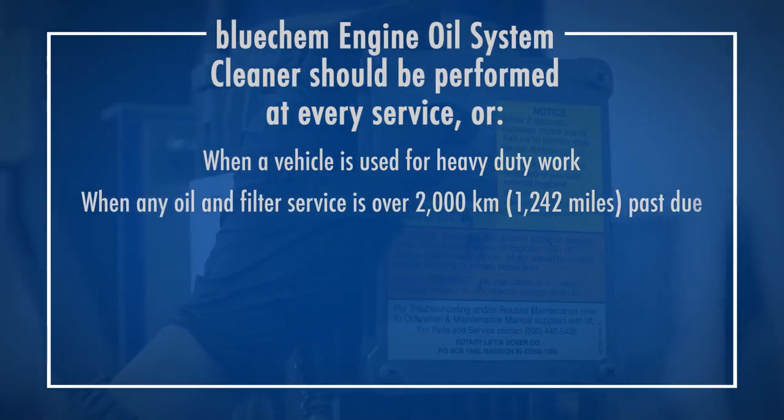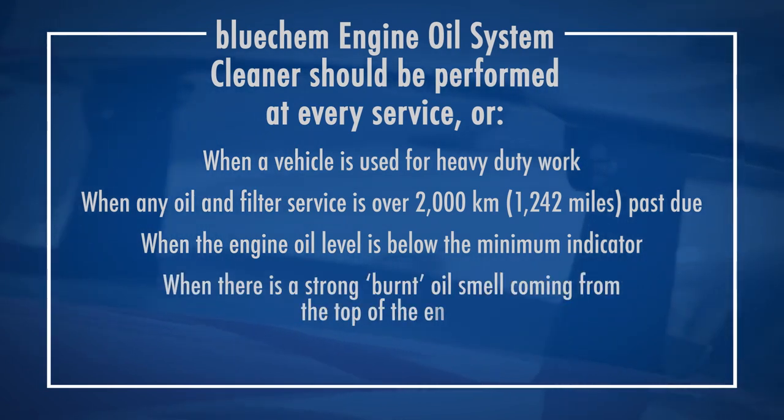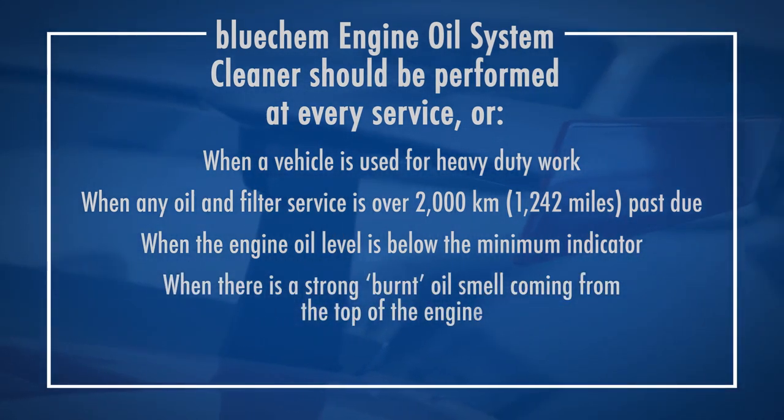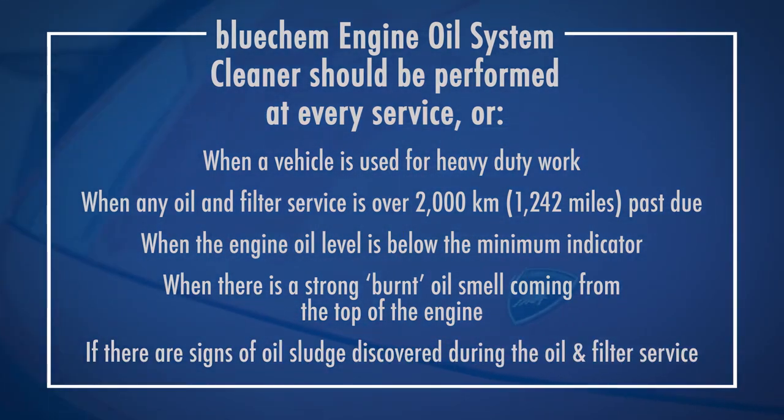1,242 miles past due, when the engine oil level is below the minimum indicator, when there is a strong burnt oil smell coming from the top of the engine, or if there are signs of oil sludge discovered during the oil and filter service.